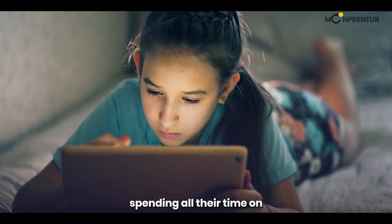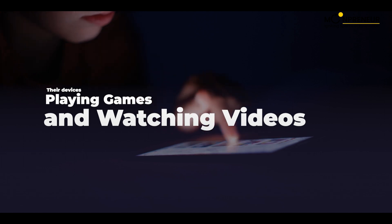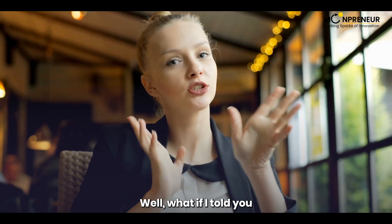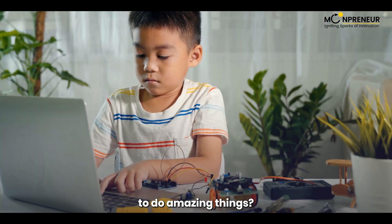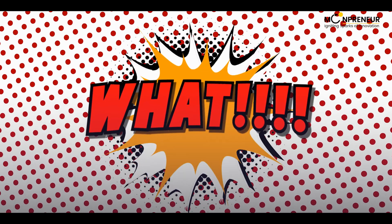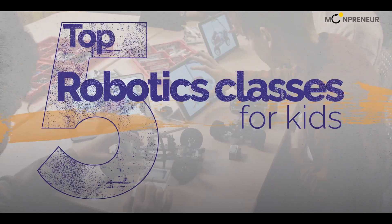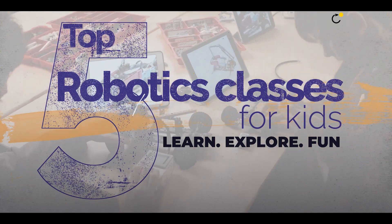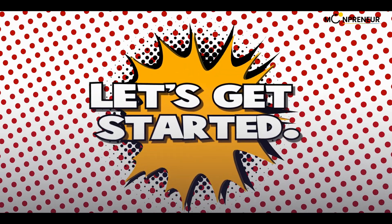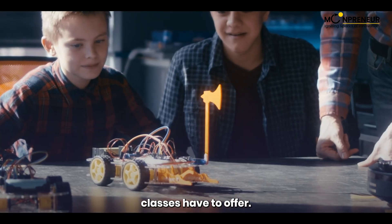Are you tired of your kids spending all their time on their devices, playing games, and watching videos? Well, what if I told you that they could spend their time building robots and programming them to do amazing things? Today we are going to talk about the top 5 robotics classes for kids that can help them learn, explore, and have fun with robotics. Let's get started and see what these amazing robotics classes have to offer.